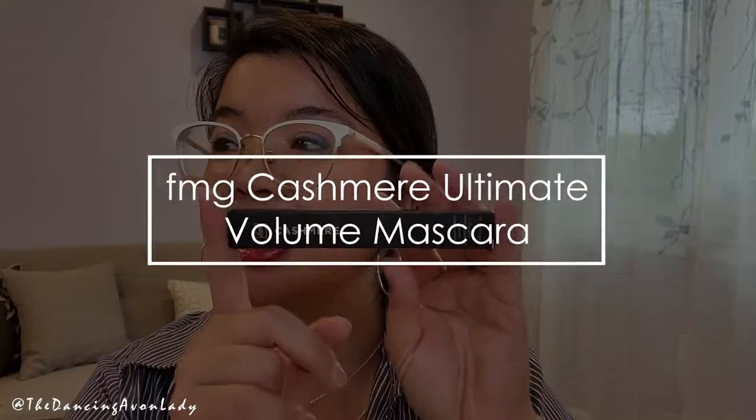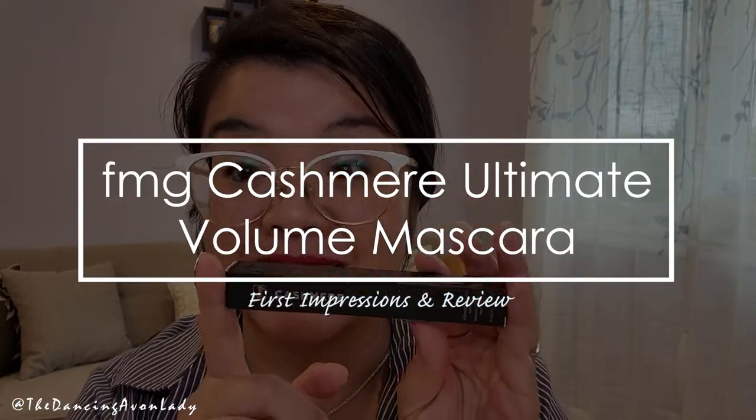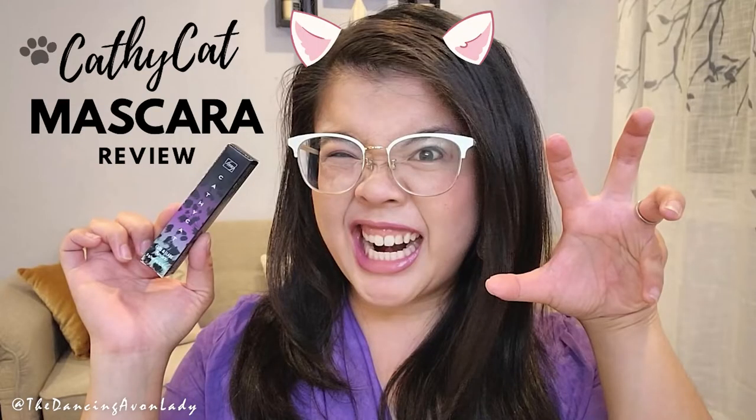So here today we have the FMG Cashmere Ultimate Volume Mascara. This was launched just a little while ago by Avon Canada and it is supposed to be a vegan mascara formulated with lots of great goodies to help give you that extreme staying power smudge-proof finish, while keeping your lashes soft but not sacrificing on extreme volume. I did just finish another review on the Kathy Klatt Flair and Curl Mascara, so if you want to check that one out, click up here for that video.